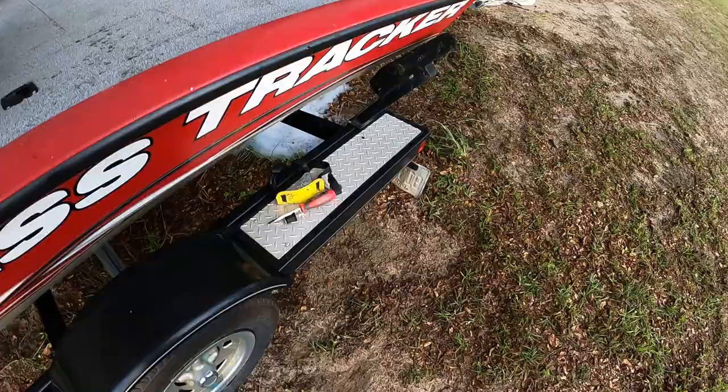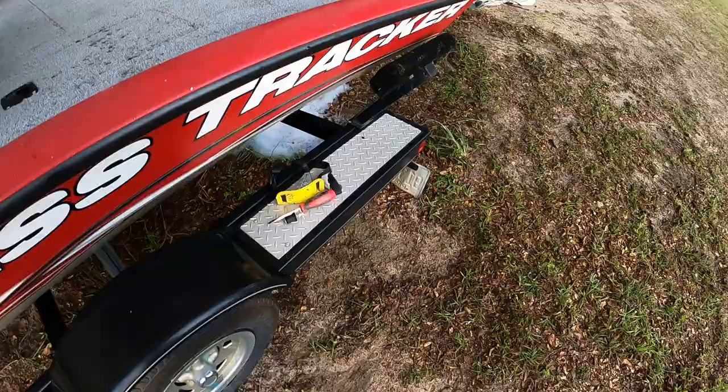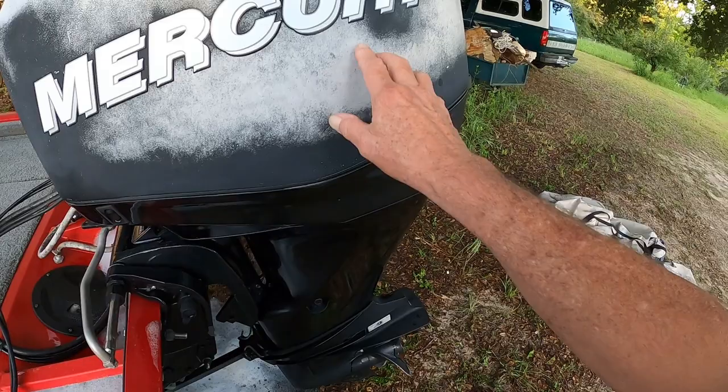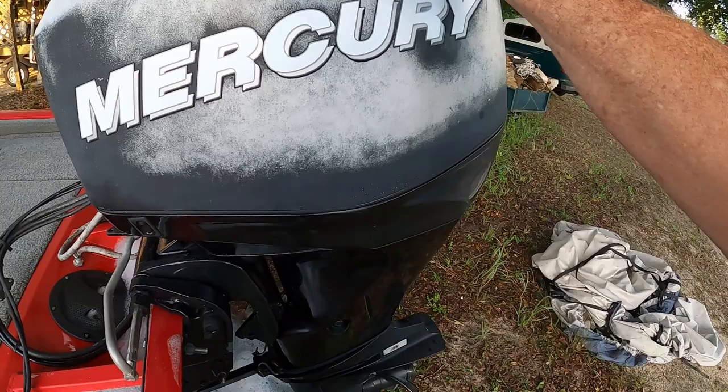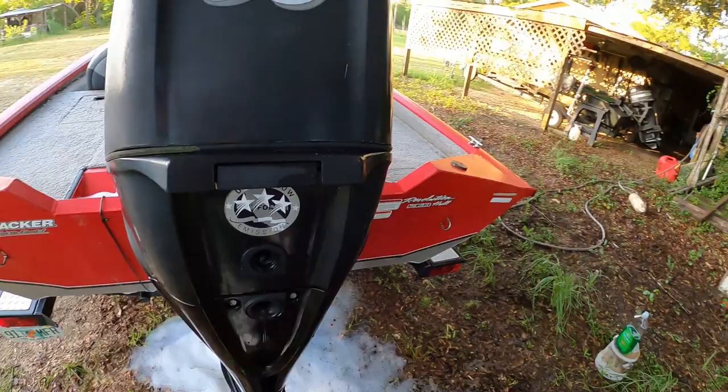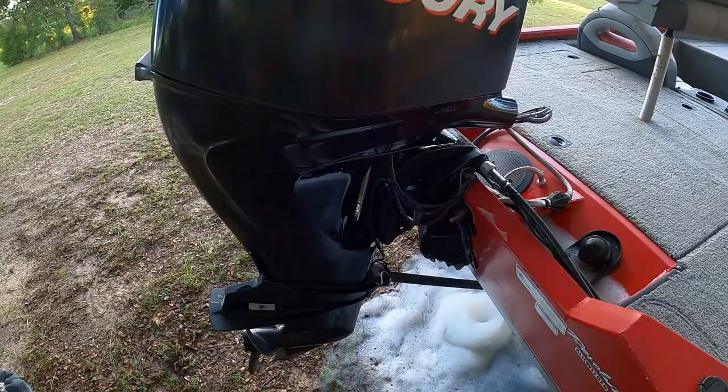All that green algae came off the trailer really nicely, and it all came off the motor too. The motor will get waxed as well. This one area I think is oxidation — if worse comes to worse I'll sand it off, get a new set of decals, and paint it. That's not a big deal, not a priority. This other side looks really nice. So that's the progress for today.